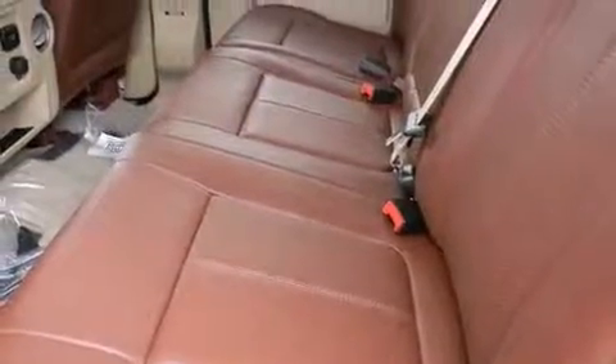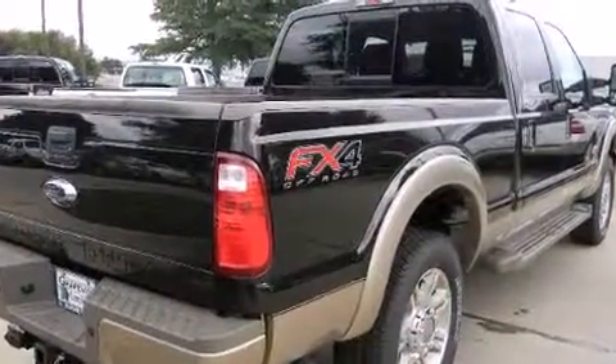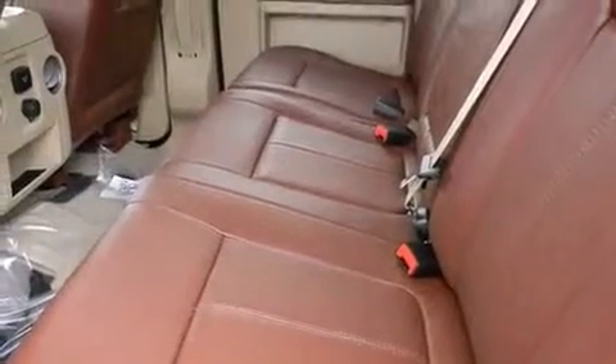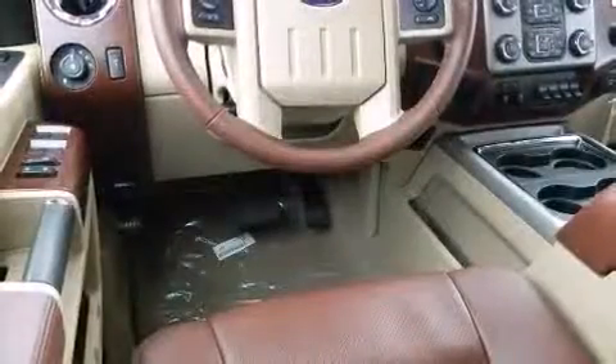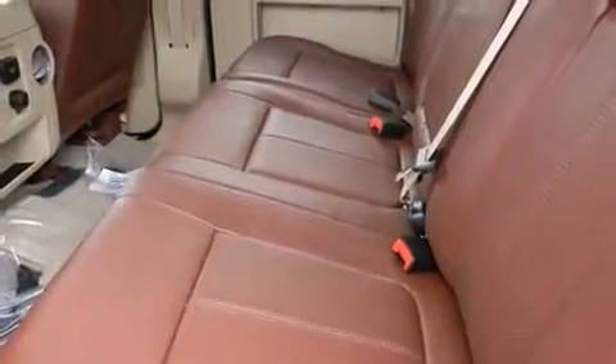A wealth of standard features means that you no longer have to sacrifice, like power windows, mirrors, and seats, variably intermittent wipers, adjustable headrests in all seating positions, an automatic dimming rear view mirror, turn signal indicator mirrors, a trailer hitch, and a split folding rear seat.